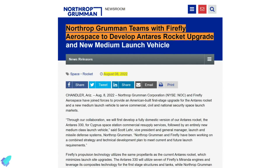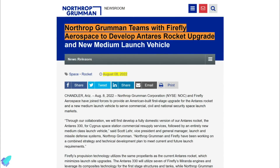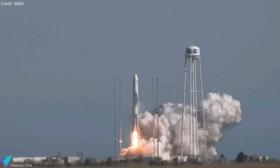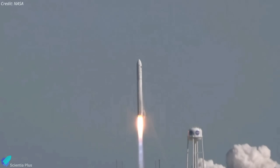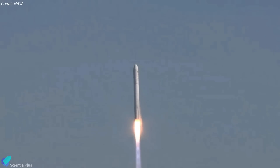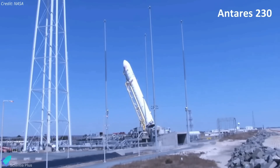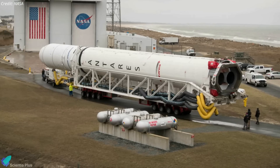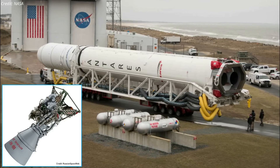Northrop Grumman has announced a collaboration with Firefly Aerospace to develop an all-American version of its workhorse Antares rocket. The Antares rocket was designed by Orbital Sciences Corporation, now part of Northrop Grumman, to launch the Cygnus cargo spacecraft to the International Space Station. Over the years, there have been several upgrades to the rocket, increasing its capabilities. The current version, Antares 230, utilizes a first stage built in Ukraine, powered by RD-181 engines supplied by Russia.